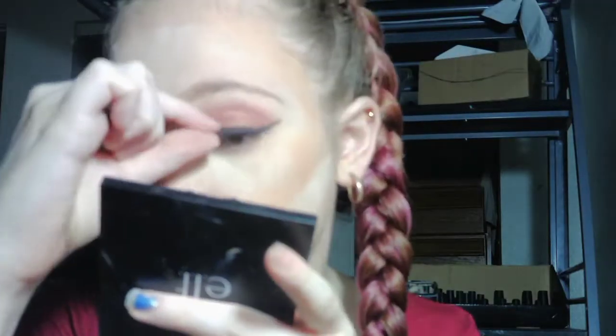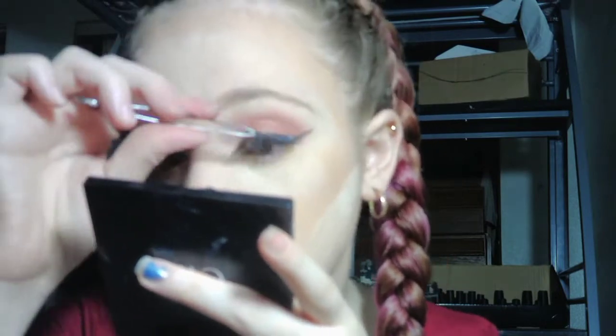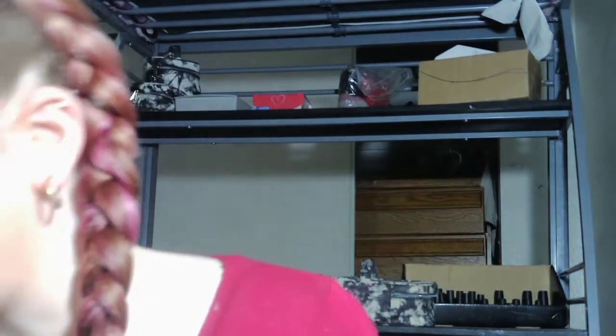There's my lash going on. I'm wiping off the excess powder that is on my face before setting everything.